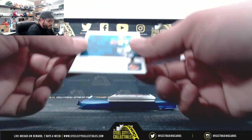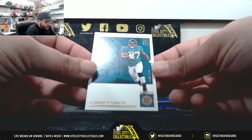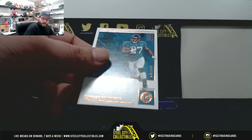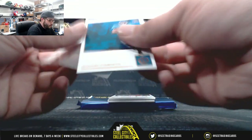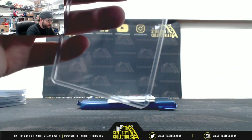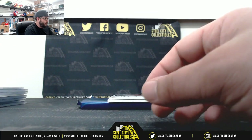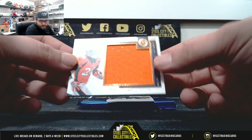First we have Leonard Fournette. And we got a Jumbo Jersey, 6 of 50 — Royce Freeman.